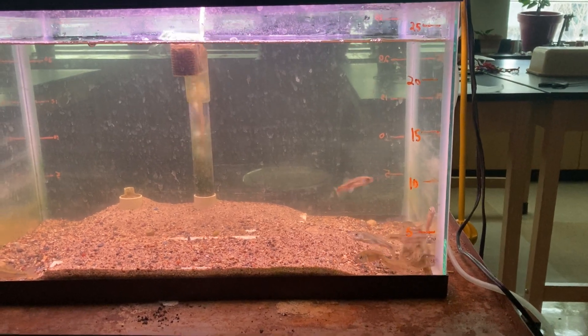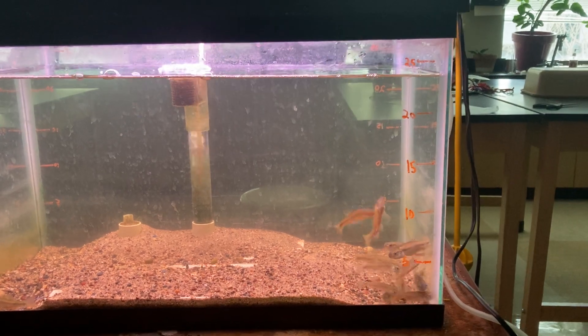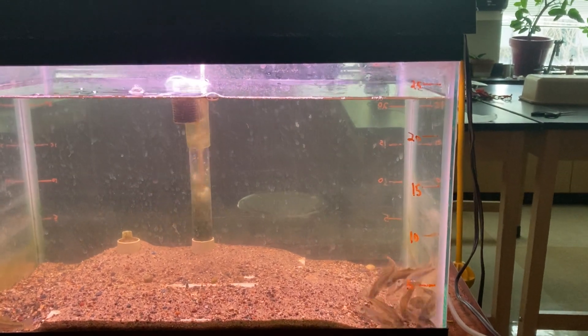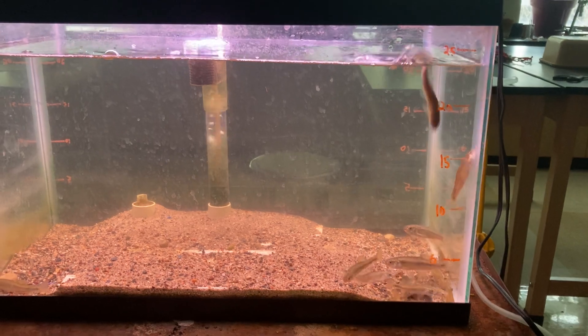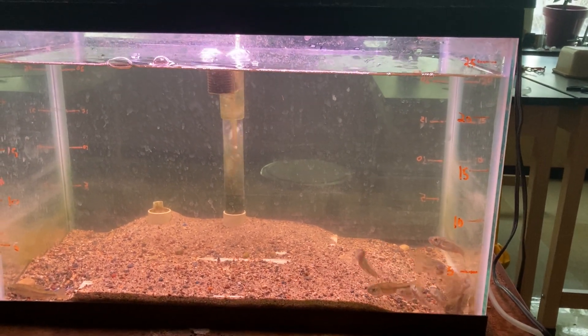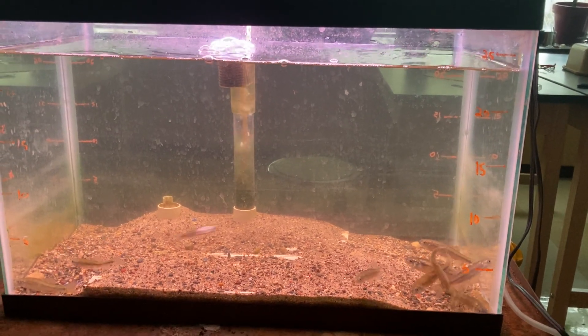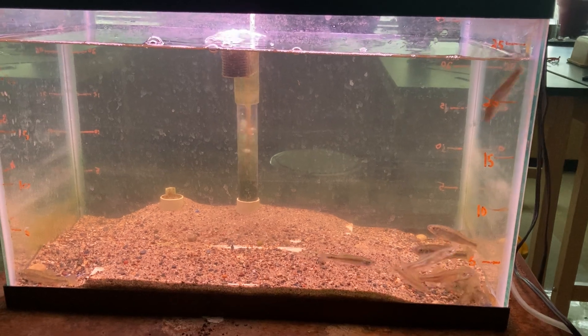Think back to the behaviors we saw at the beginning of the group behaviors of some of those ocean-going fish. Here is that disturbance. Watch carefully or replay this several times so you can record what they do immediately while it's happening and then in a minute or so following an attack.